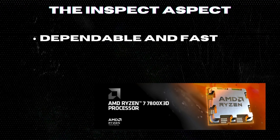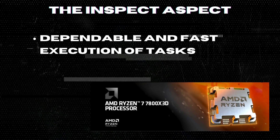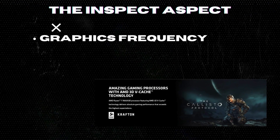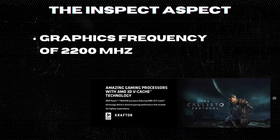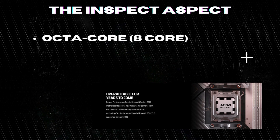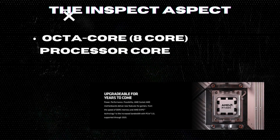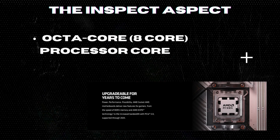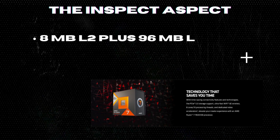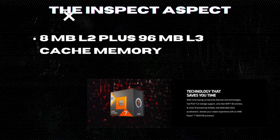Dependable and fast execution of tasks with maximum efficiency. Graphics frequency of 2200 MHz for stunning visual output. Octa-core 8-core processor allows multitasking with great reliability and fast processing speed. 8 MB L2 plus 96 MB L3 cache memory for improved system performance.